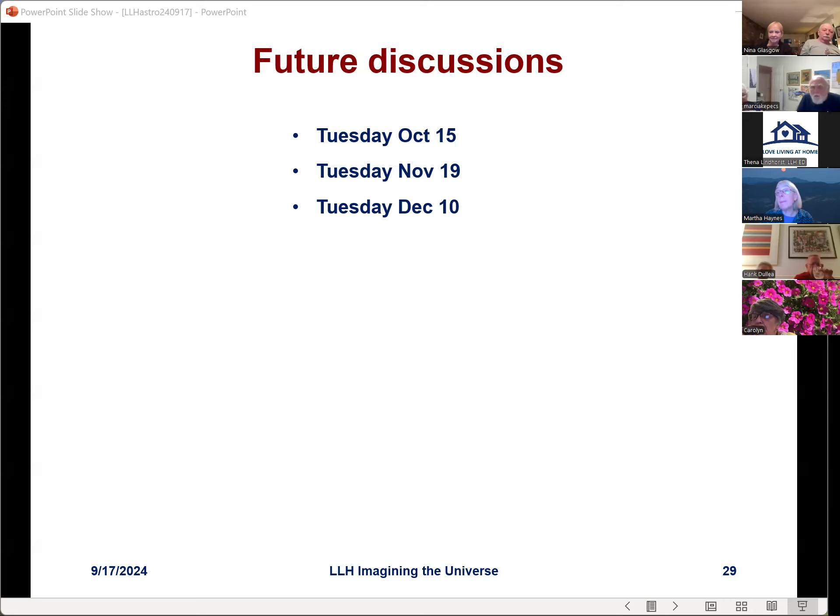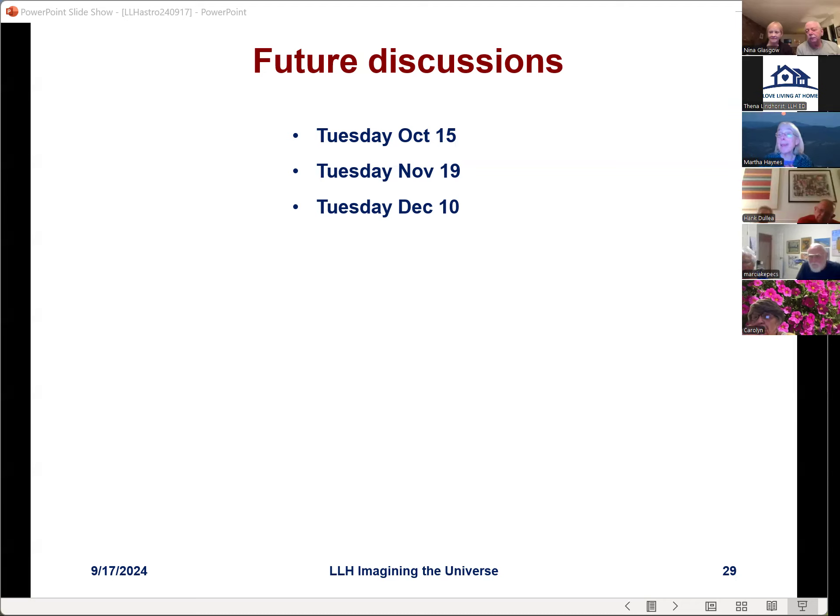Marty requests that a future meeting discuss the Big Bang theory. The speaker agrees, noting they'll cover what we know, what we don't know, and also what we can't know — since the model actually tells us there are some questions we can't answer.